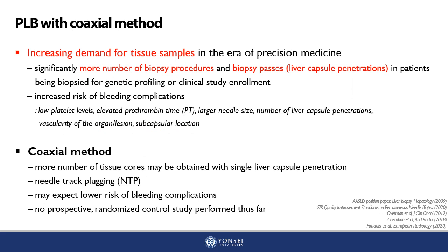In the era of precision medicine, there is increasing demand for more than two tissue cores, especially for genetic profiling or clinical study enrollment. This raises concern for increased risk of biopsy-related bleeding, since previous studies suggested that an increased number of liver capsule penetrations was associated with increased risk of bleeding complications. The coaxial method may provide the advantage of acquiring many tissue cores via a single liver capsule penetration.